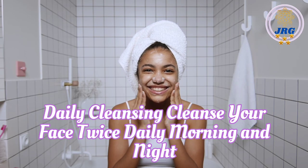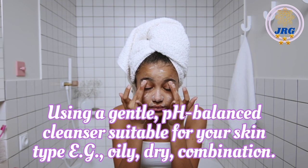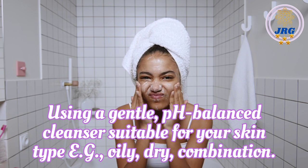Daily Cleansing. Cleanse your face twice daily, morning and night, using a gentle, pH-balanced cleanser suitable for your skin type, such as oily, dry, or combination.